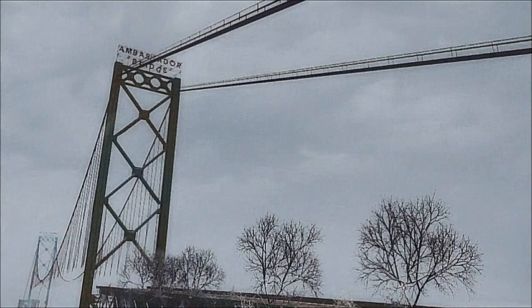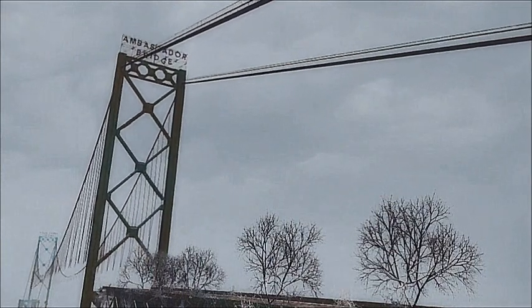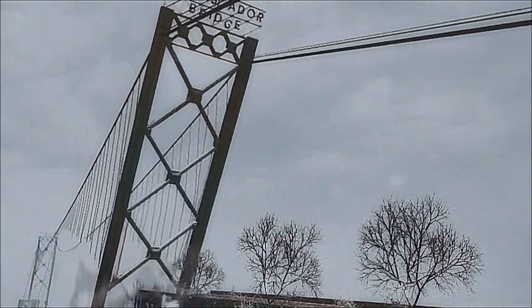The towers finally yield, and the last vestiges of a great transportation link disappear.